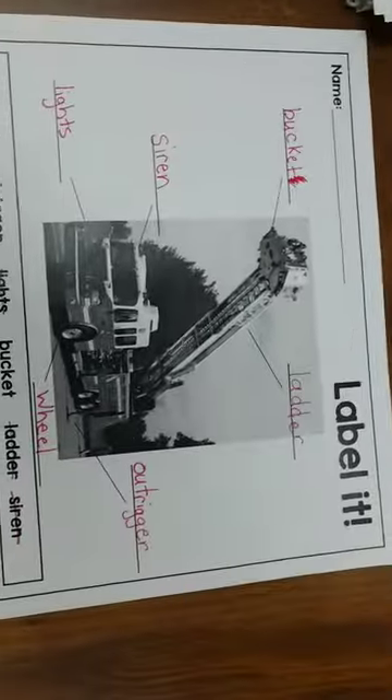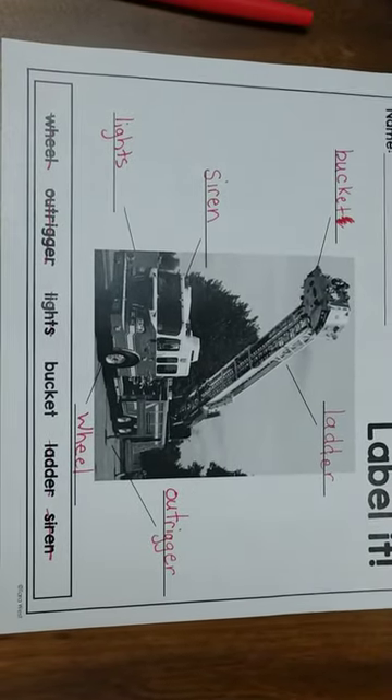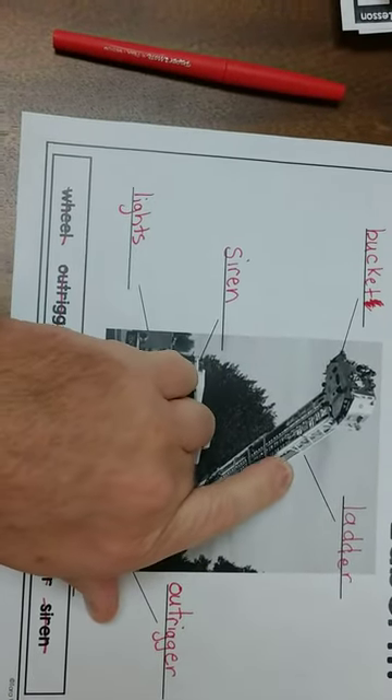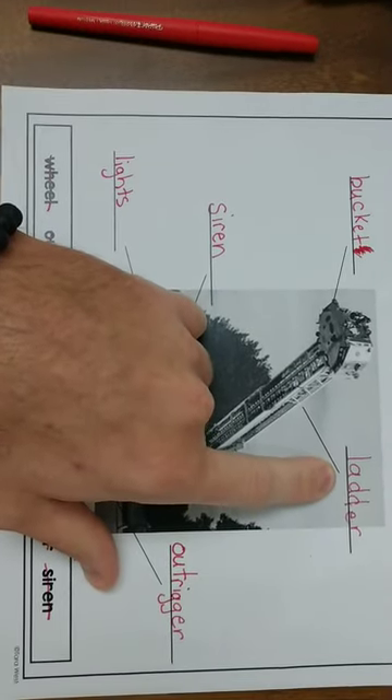Hi guys, this is the — if you pull this page out of your binder, it's the label it for the fire trucks. We are going to kind of go through this together and we're going to start up here. I've already labeled this with the group today, so we're just going to use their paper instead of me using another paper or whatnot.